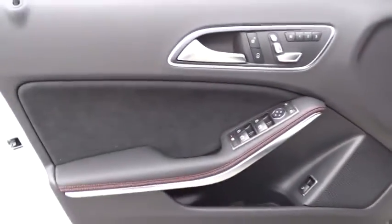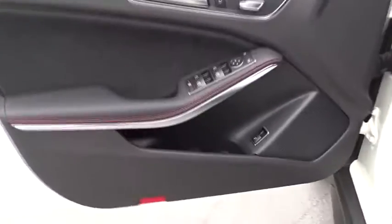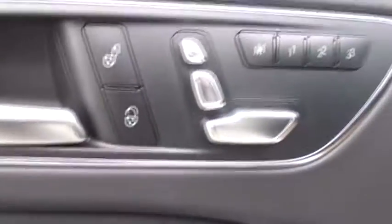Keyless start, cruise control, floor mats, four-wheel disc brakes, aluminum wheels. Wouldn't you look great in this vehicle? Stop in today and see for yourself.